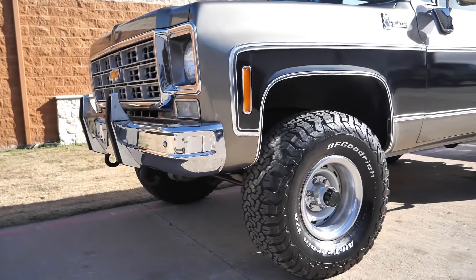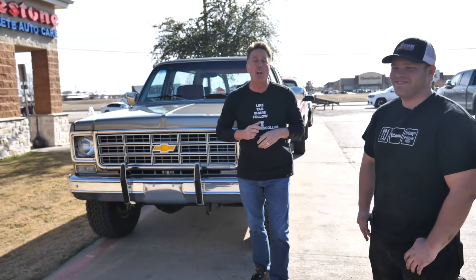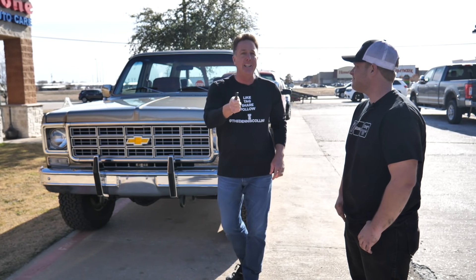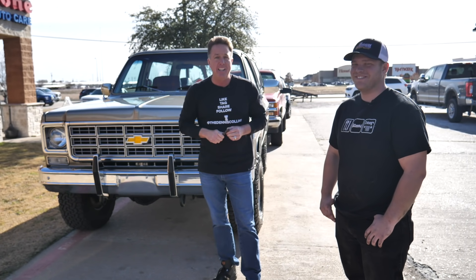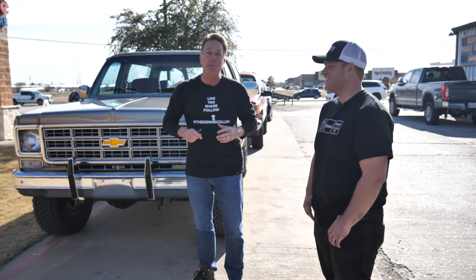Blazer update. We committed a cardinal sin — I'm so sorry to all the square body guys and C10 guys. The grill that was in it was wrong when we got it. We got the right grill and the right bow tie. And Zach committed a semi-cardinal sin — he didn't show enough B-roll on this incredible K5 Blazer. So enjoy the B-roll, enjoy the bow tie, which is apparently a holy grail thing to Chevrolet guys. It won't happen again. Please like, tag, share, and follow, and enjoy the beautiful B-roll on this cream puffer.